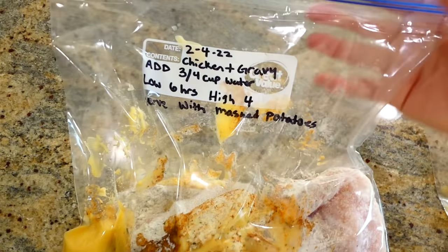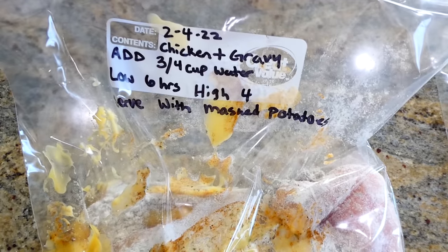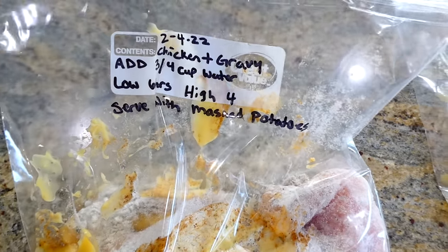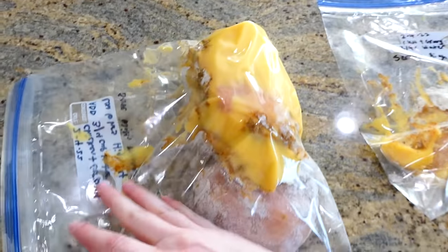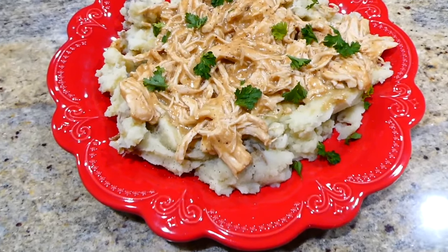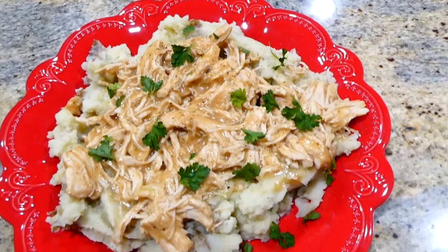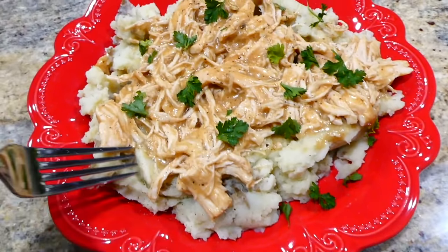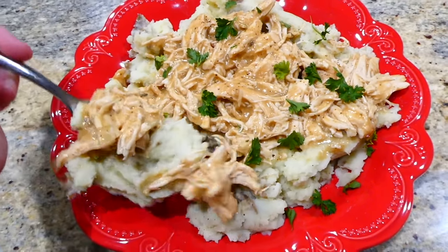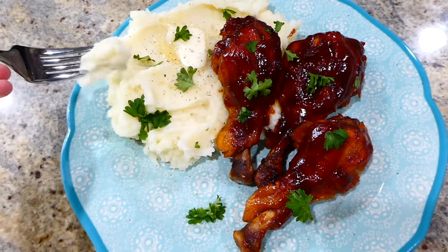A helpful tip: when a recipe calls for water, I just write the amount of water directly on the bag label so you don't have to put water in the freezer bag. After the chicken and gravy is through cooking in the slow cooker, shred it and serve over mashed potatoes, egg noodles, or rice.